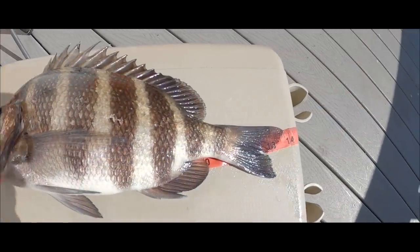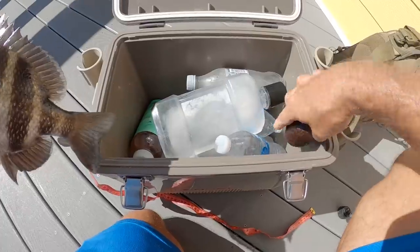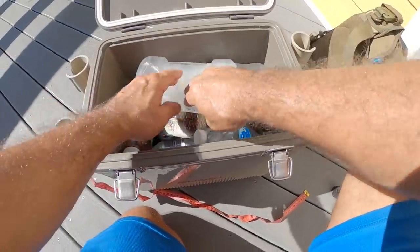Nice sheepshead, 14 inches, first cast. Sweet! New $600 reel catching sheepshead — nice! We are going to do a catch and cook today. That is the plan.